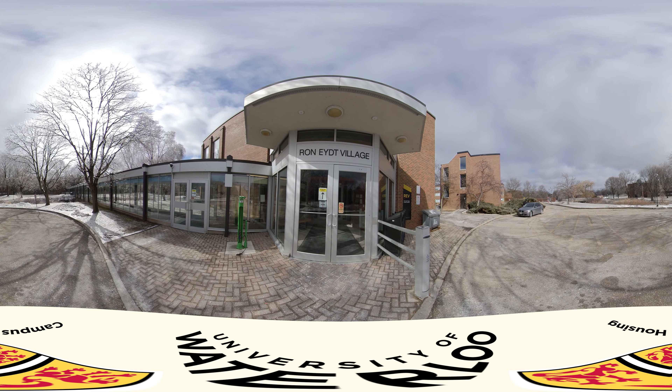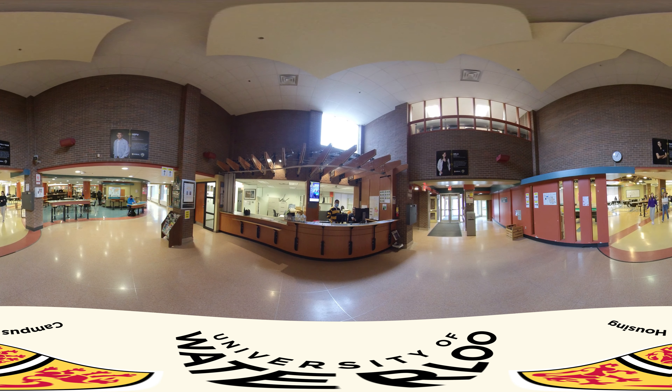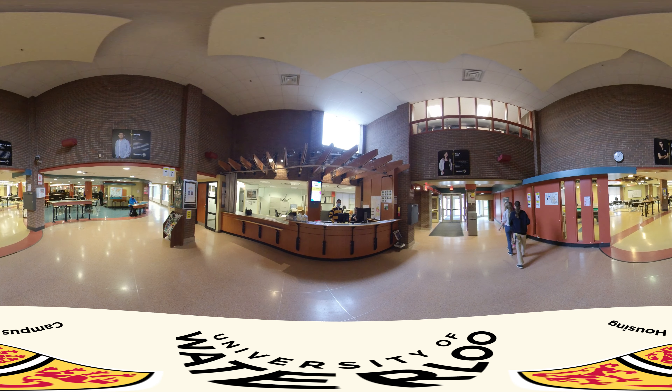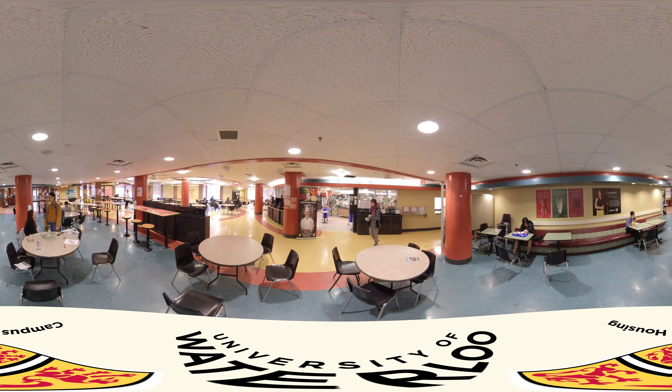The front desk of Rawnite Village is super great because it's open 24/7. You can do a lot of different things. One of the most common things is that a lot of people take out games — we have ping pong tables and pool tables in the front. You can rent out those tools using your walk card. You can also ask the front desk assistants for help if you want to navigate around campus, which is super useful the first week of classes, and you can also send and receive mail.